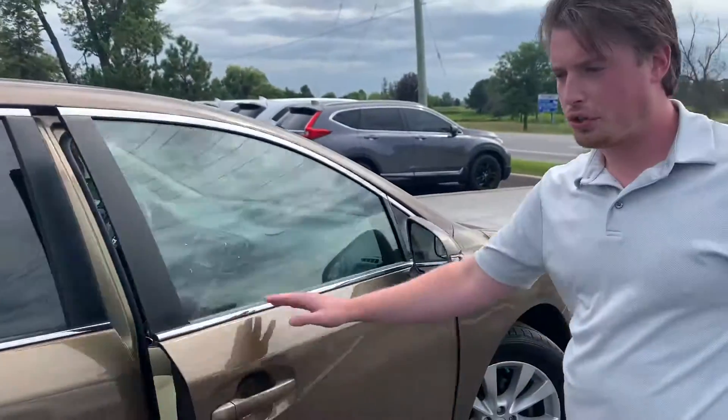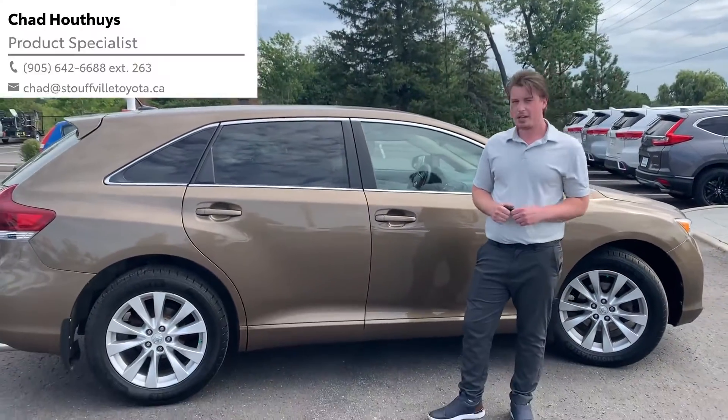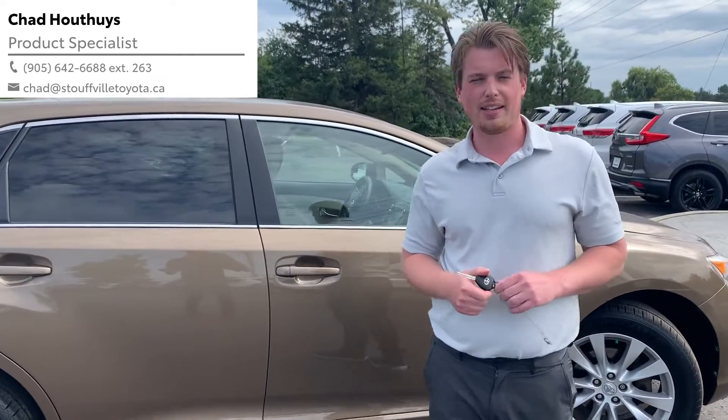You can see this car shows great. The Venzas are very reliable. They have a great customer base. Why don't you come check out this 2013 Venza? Send me an email — Chad at Stouffville Toyota dot CA.